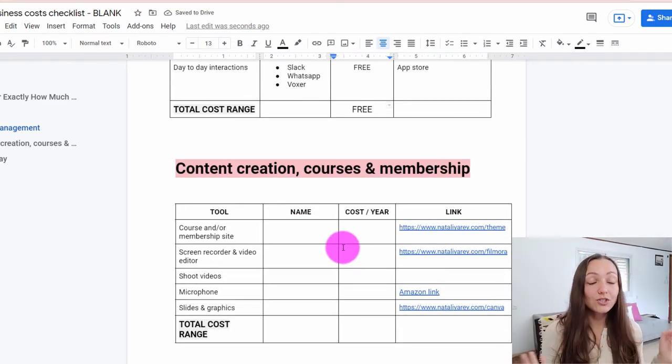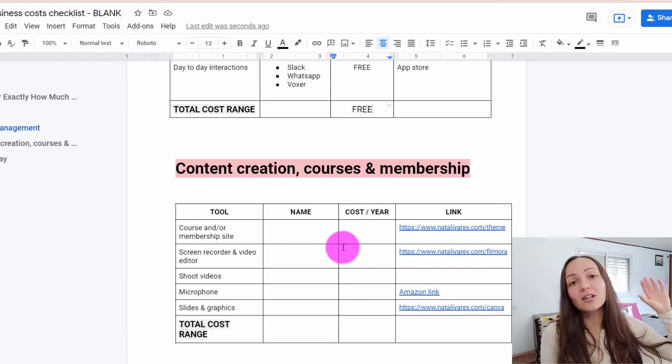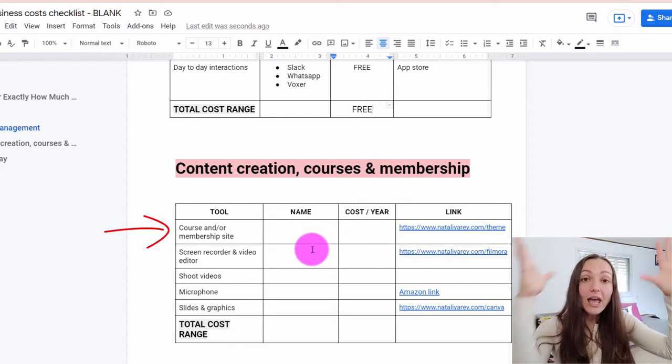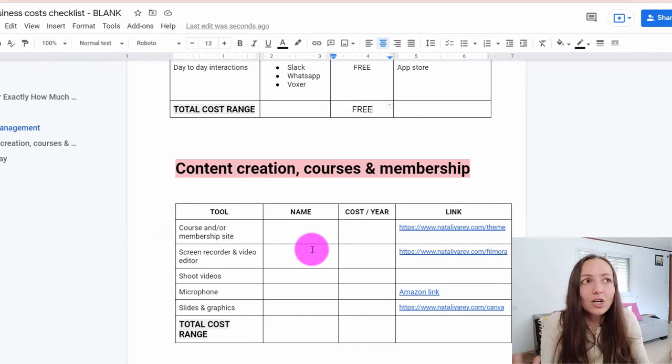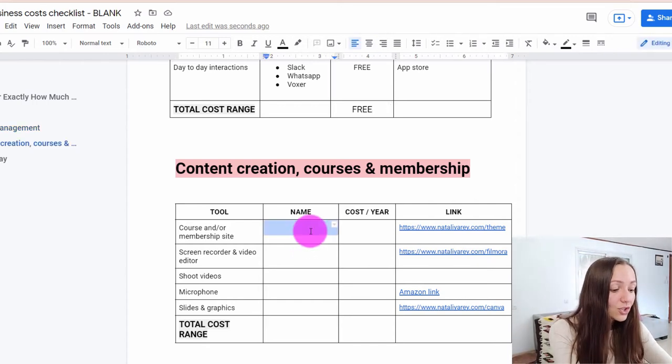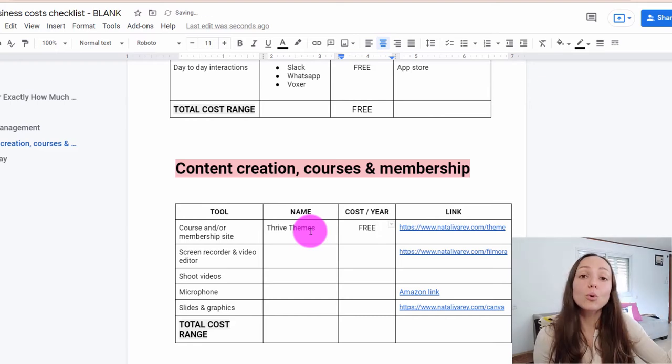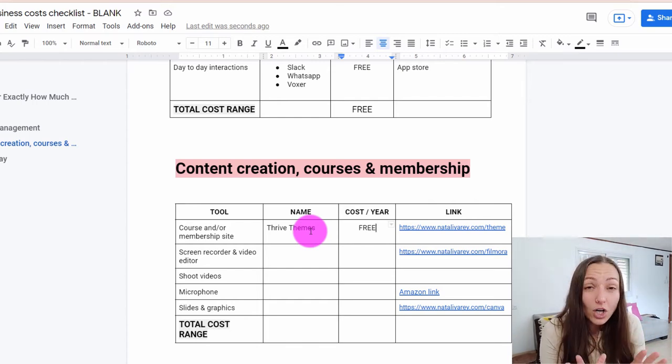Now let's move on to the next section: content creation, courses, and membership. In order to generate all the content and courses you need and make them available online, you'll need several tools. The first tool is a platform to actually create your courses. If you're just getting started and want to save money while using a powerful platform, I'd just use Thrive Themes again — and the great news is it's already free to use because you've already paid for it when you signed up. Thrive Themes allows you to create membership sites, course websites, and all kinds of gorgeous things your clients will love.